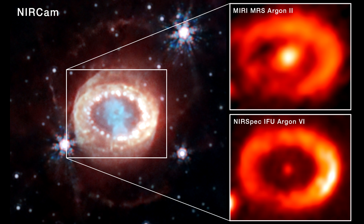Here's Webb's near-infrared camera image on the left. It highlights the object's central structure. The ring is expanding by several thousands of kilometers per second — that's over a thousand miles per second. The blue region is the densest part of the clumpy ejecta, containing heavy elements including carbon, oxygen, magnesium, and iron.